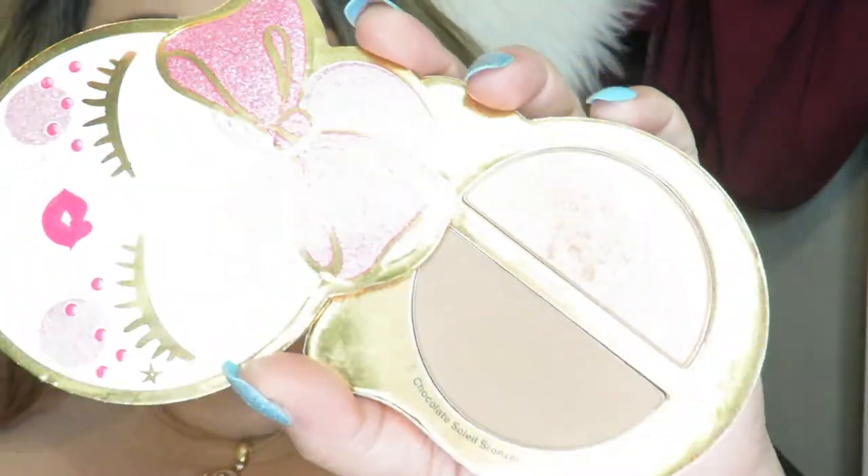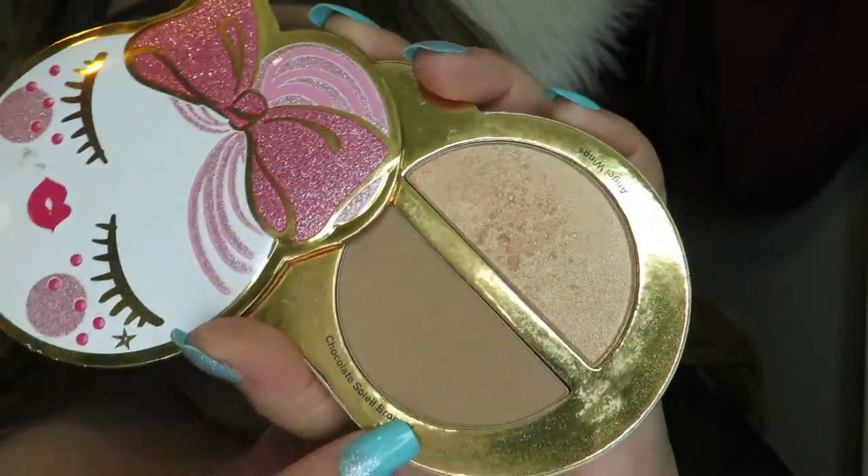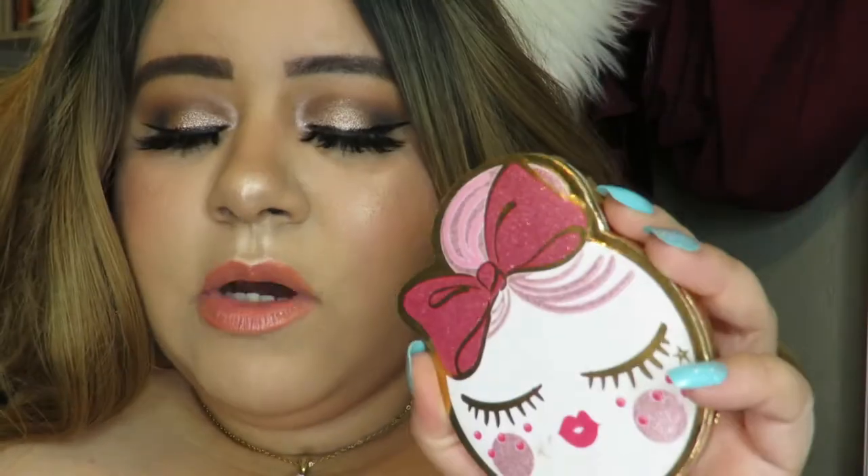Sometimes when I'm not using those two I go with the Chocolate Soleil Bronzer by Too Faced, which came in the holiday collection. I just love this bronzer and I've also been using the highlighter from it a lot, so this has been on my vanity since I got it. I use these other bronzers more often, but the Too Faced one is something I reach for regularly — especially the highlighter, which is really really pretty.